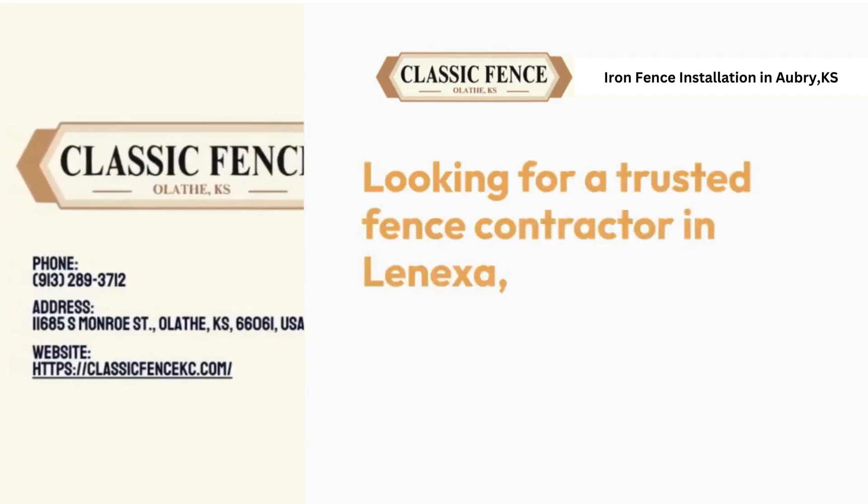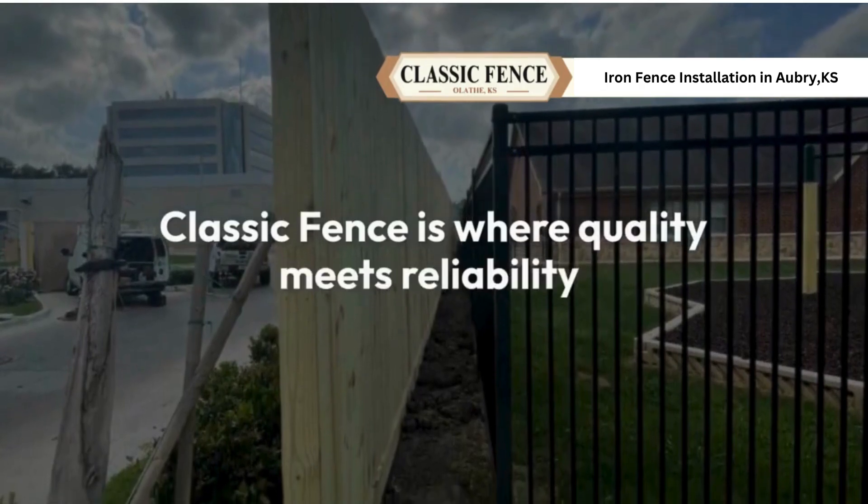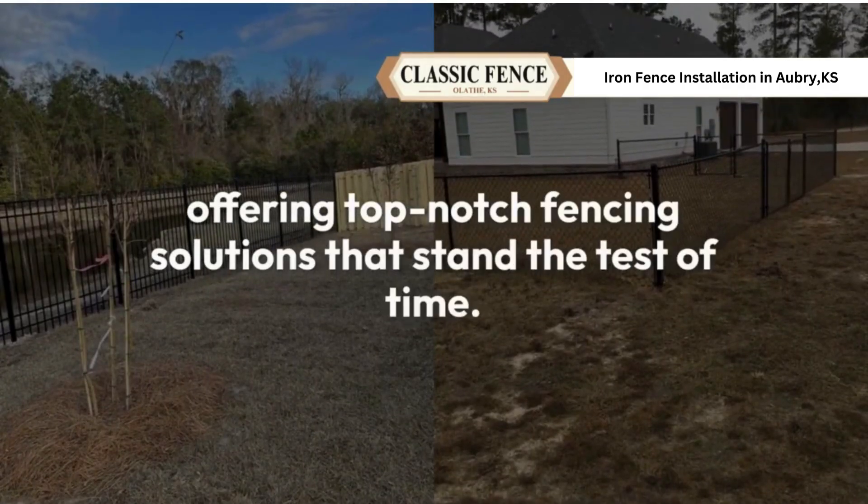Looking for a trusted fence contractor in Lenexa, Kansas? Classic Fence is where quality meets reliability, offering top-notch fencing solutions that stand the test of time.